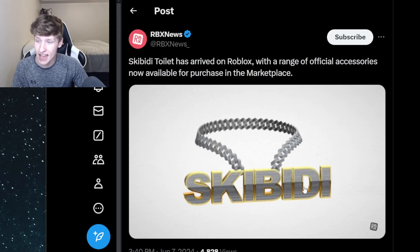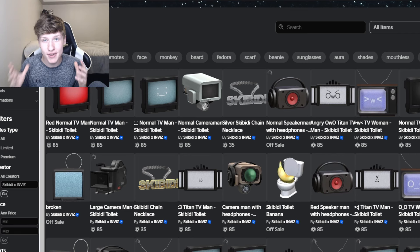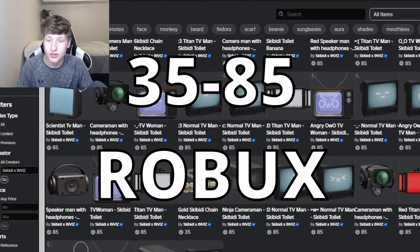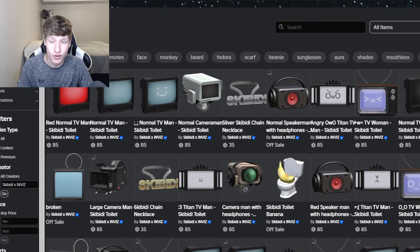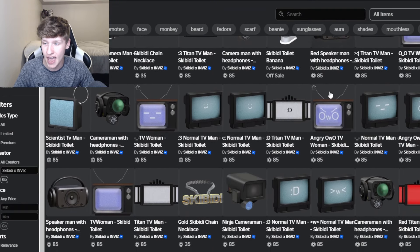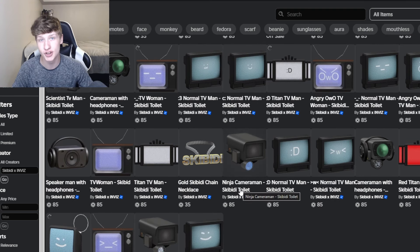So just like this Skibidi necklace, you can buy a bunch of Skibidi accessories. Here we are with a bunch of Skibidi Toilet accessories now on Roblox. All these items range from 35 Robux to 85 Robux, and there's honestly a lot of really cool items. It looks like there's a bunch of Speaker Man heads, TV heads, and Cameraman heads in this bunch of items.